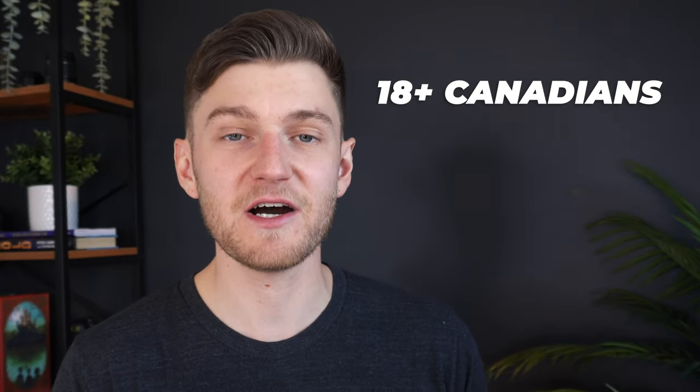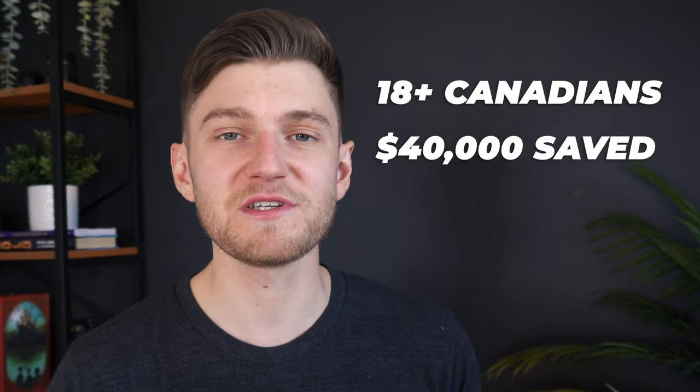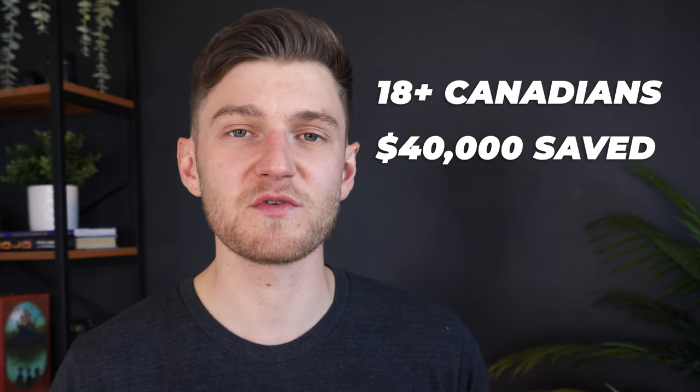So what exactly is the FHSA? It's a new type of registered investment account that as of 2023 will allow you to save and invest your money towards the purchase of your first home, while also taking advantage of some tax-free benefits along the way, like with other registered investment accounts. What's new is that it enables eligible Canadians aged 18 and up to save up to $40,000 for the purchase of their first home.